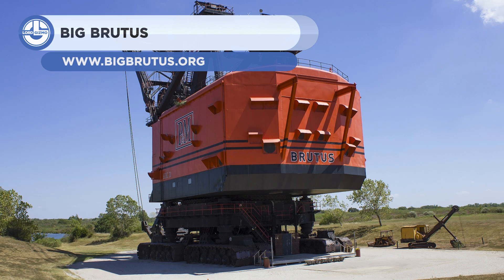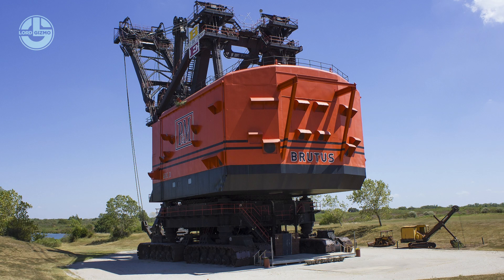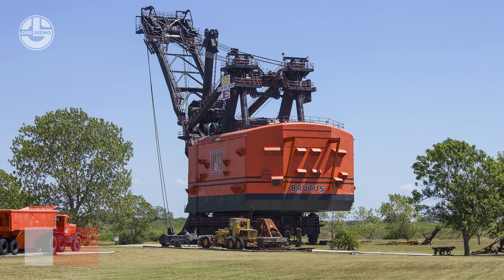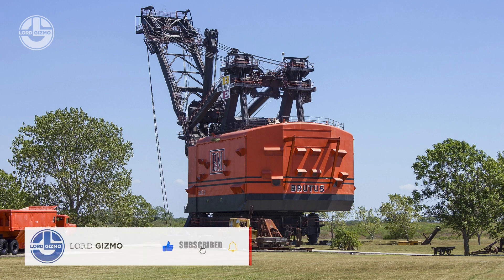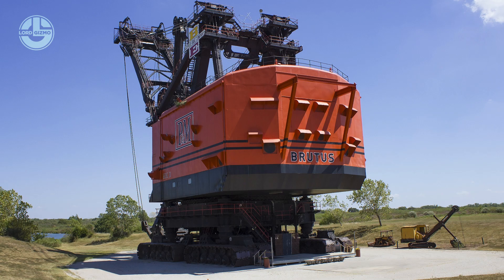Last, but certainly not least, we have the Big Brutus. It is the largest mining shovel in the world, boasting a super-extensive boom that stands as high as 16 stories. It has a bucket that can take 150 tons in a single pass. In 1962, Bucyrus Erie, a U.S. company currently part of Caterpillar, built this mining shovel from scratch. The machine was retired in 1974 after 11 years of service. However, it still holds the title of the largest rope shovel and has been a tourist attraction since 1984 in West Mineral, Kansas, United States.